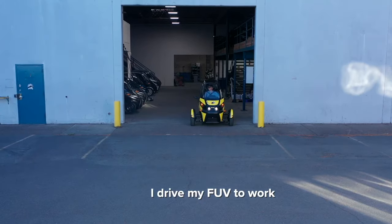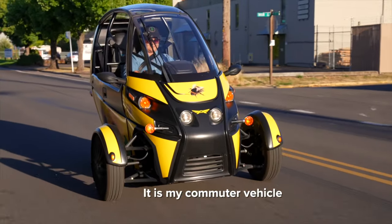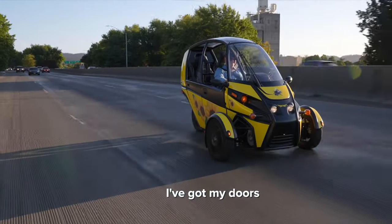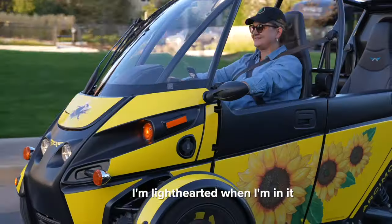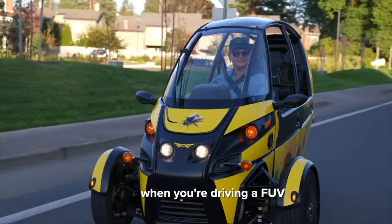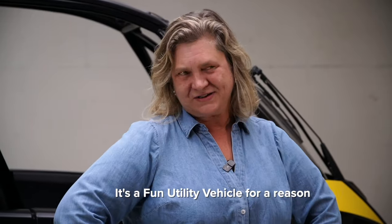I drive my FUV to work almost every day. It is my commuter vehicle. I feel totally secure on the interstate. I've got my doors, that helps me feel secure. I'm lighthearted when I'm in it. You can't really be serious when you're driving a FUV. It's a fun utility vehicle for a reason.